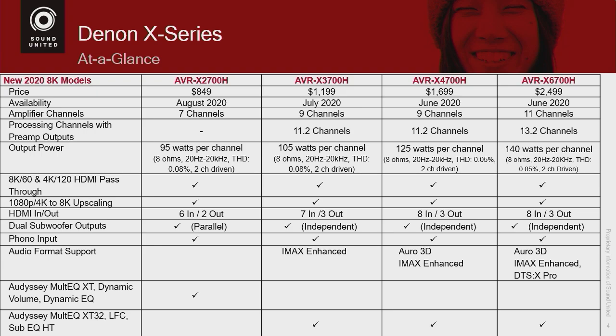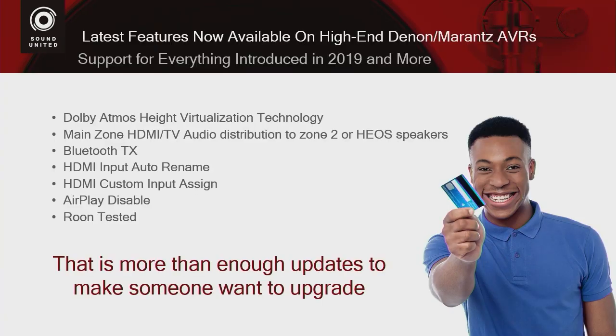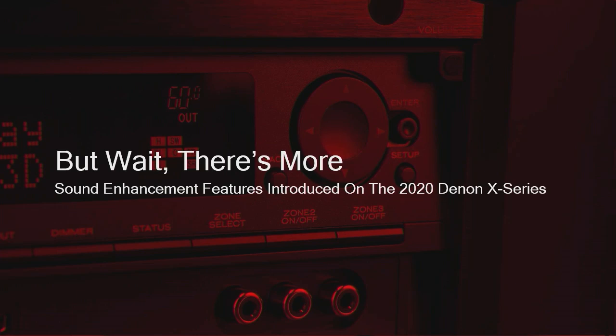The 8500 will continue in the lineup. There are all these cool features — if I had told you just this year that we were adding everything found in 2019 models under $1,600 U.S., people would have said, 'Here's my money.' But wait, there's more. Denon has always been a leader when it comes to introducing the latest surround sound formats, so we're going to talk about one now called DTS:X Pro. Denon is the first AVR to have DTS:X Pro built in.